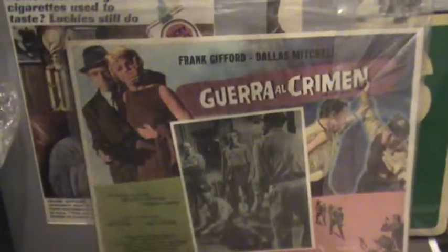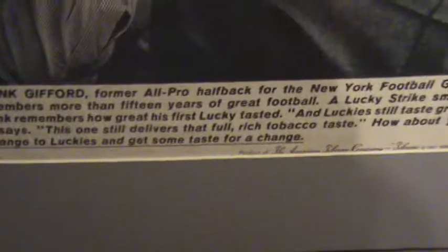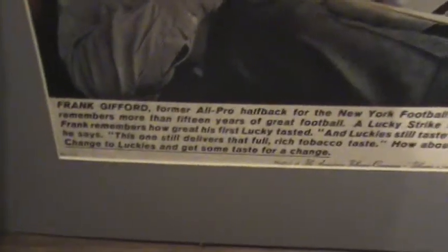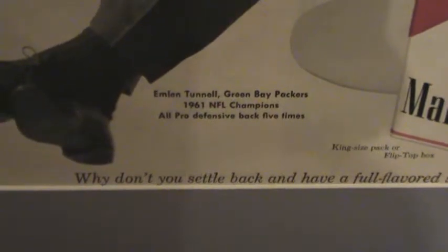Look at this old collectible — it's already pre-framed, advertising Marlboro, and you can see that's Roosevelt Brown advertising for Marlboro cigarettes. Look at that — that's Frank Gifford. This is a movie poster with Frank Gifford. And there's another one: Frank Gifford advertising Lucky Strike cigarettes. Frank Gifford probably wouldn't be too proud of that today, representing cigarettes. Marlboro cigarettes — framed — and it's Emlyn Tunnel, 1961 NFL Champion.